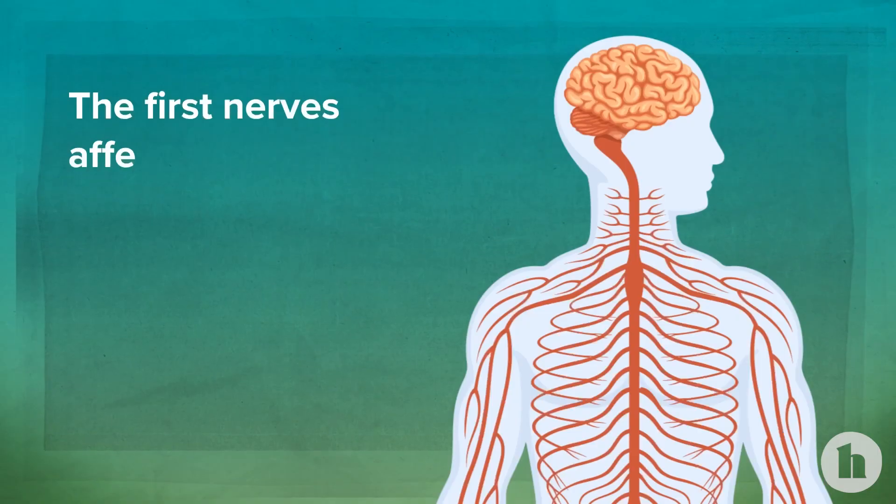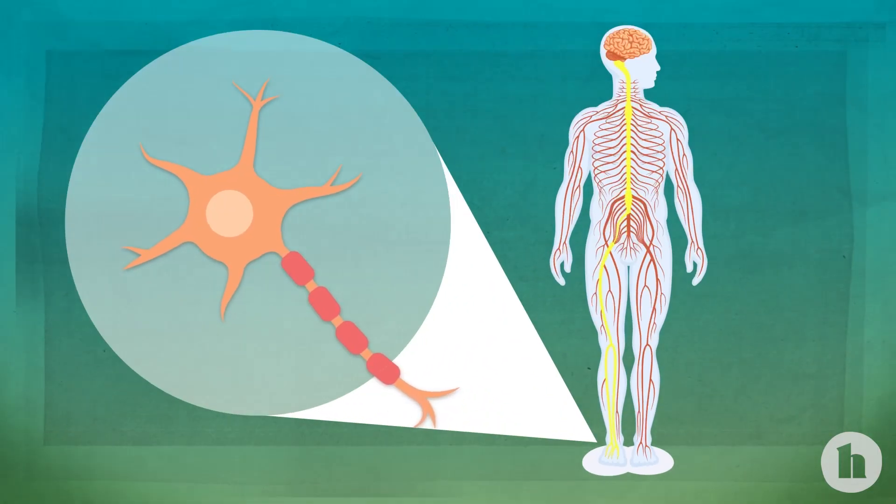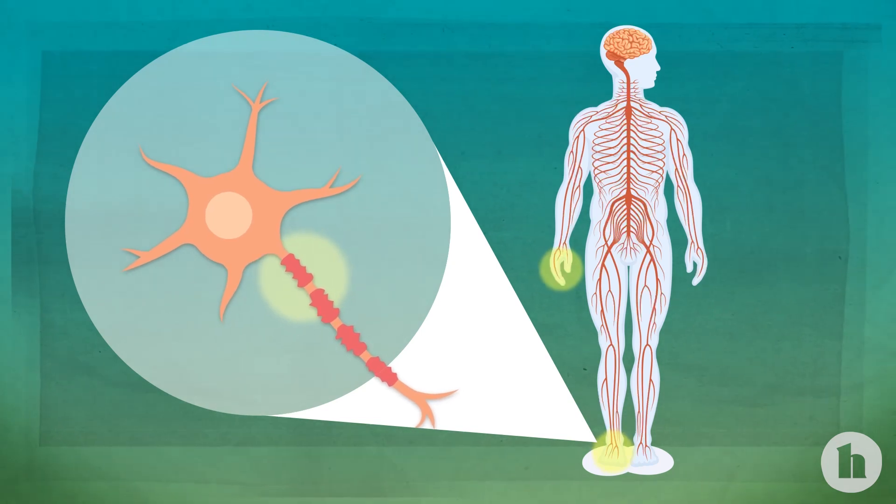One of the complications of diabetes is neuropathy, which is damage to the nerves. The first nerves that usually get affected are the ones in the feet, just because they're the longest ones — they have to travel from your spine, down the leg, all the way to your toes. So usually people will have symptoms that start in their toes and work their way back, and then in their fingers and work their way up.